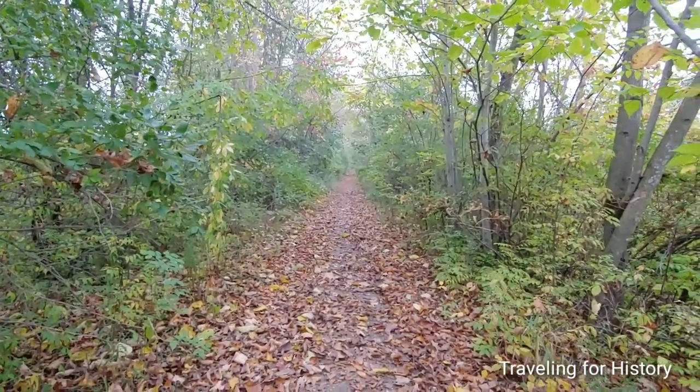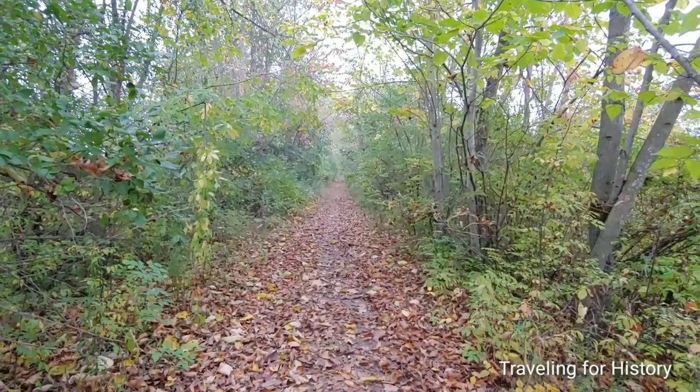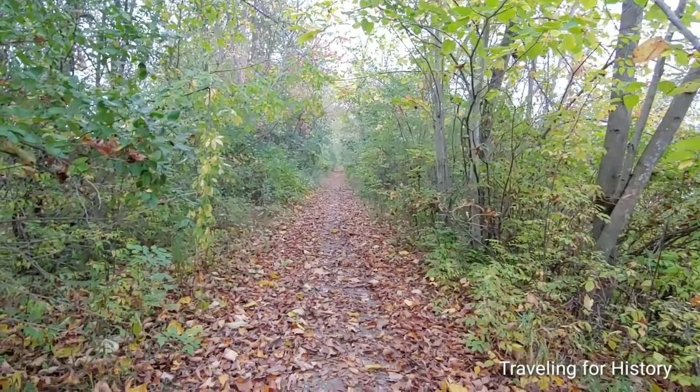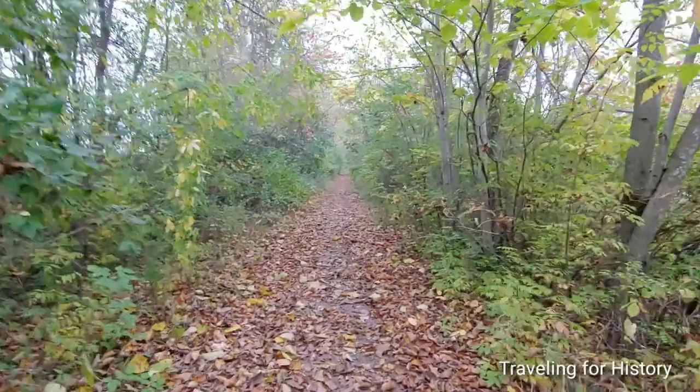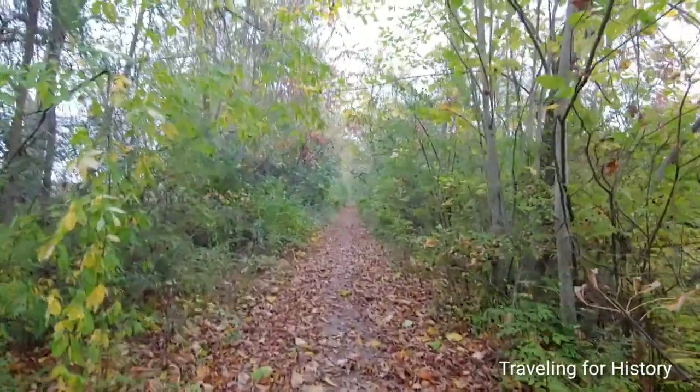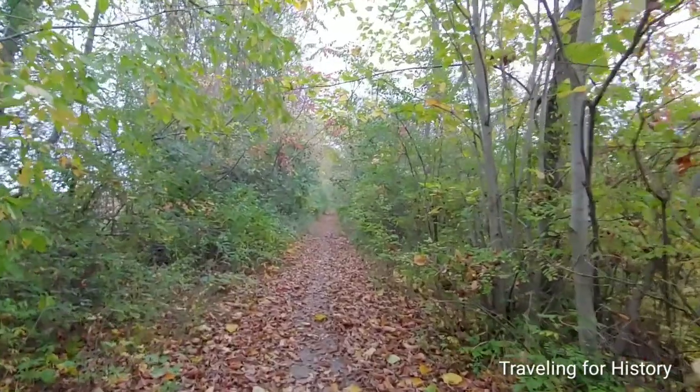I'm going to go ahead and walk down this path. I'm not sure how far it is. Once we're there, I'll show you what we're here for. I'm going to pause this video now, and when we get there, you'll see what we're here for.